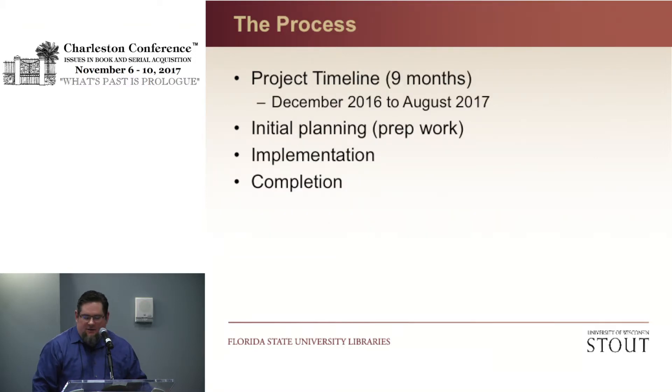We did all of this in nine months — a tight timeline. We had to be very flexible and nimble. Things came up that I could not have anticipated. The initial planning was a couple of months, then implementation over a couple more months, with completion finally in August of this year. We started in December and ended in August. We're still not 100% done, but we're pretty close — so we call it done.